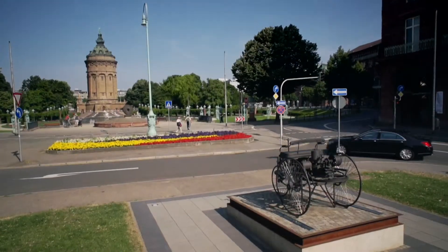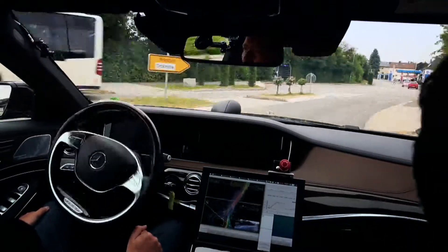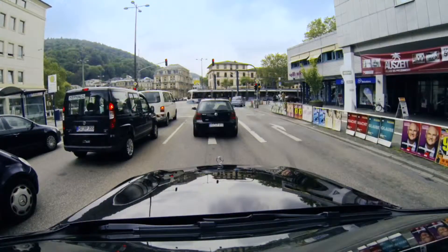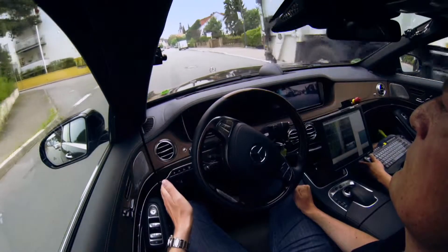We wanted to find out what it takes to make a vehicle move itself autonomously in regular traffic. So we said, let's go and check it out on about 100 km of country and city roads with technology that is actually not that far away from what's in the S-Class already today.